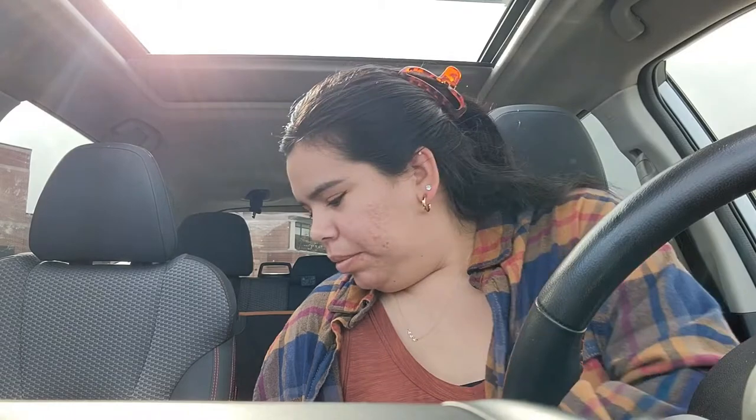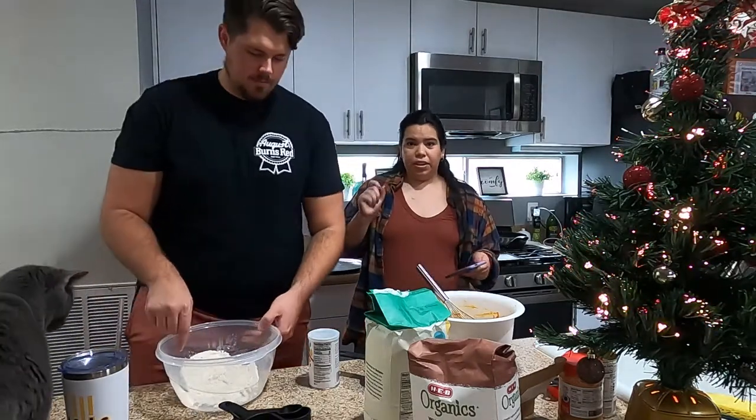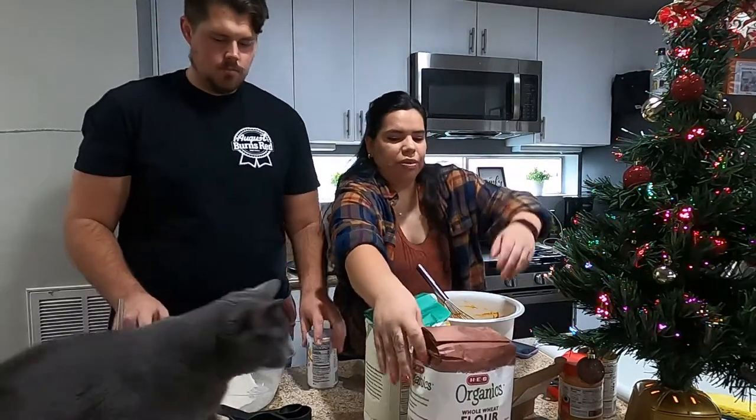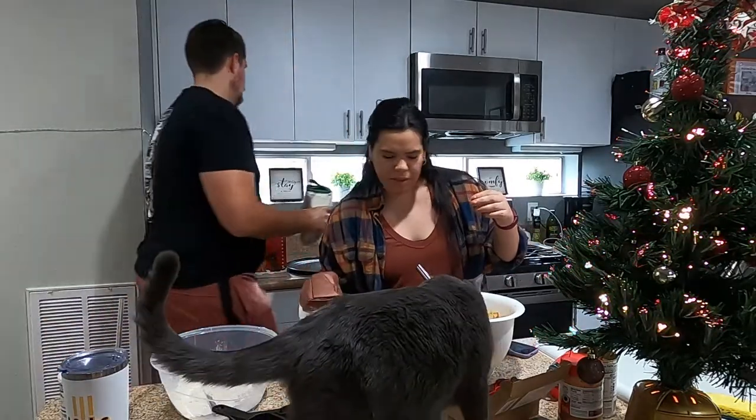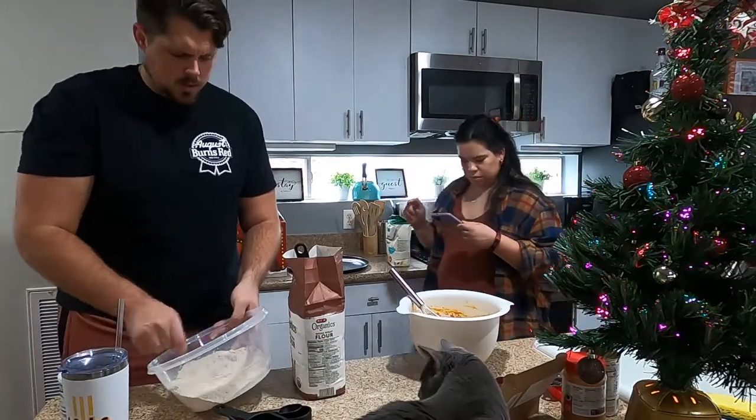Thank goodness Preston didn't come with me because I literally bought things I didn't need. I got a new tinted moisturizer, some star acne patches, this CeraVe nighttime moisturizer which I always use and just ran out of, a makeup sponge, and the Maybelline Lash Sensational mascara. Then I went to HEB — better than Target — and got the whole wheat flour. We're back in business.